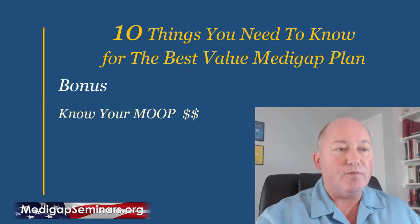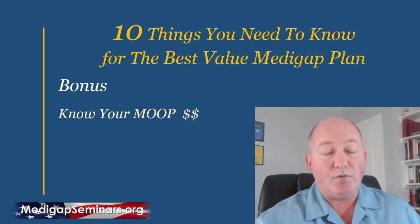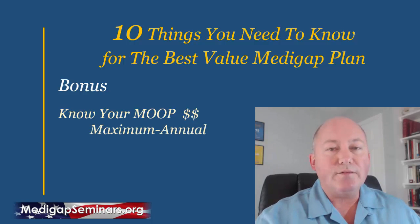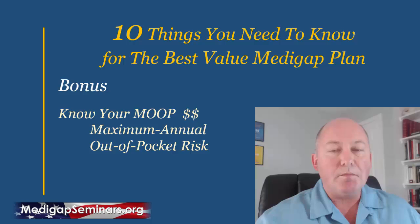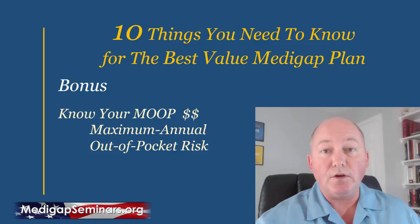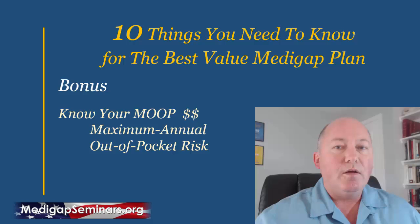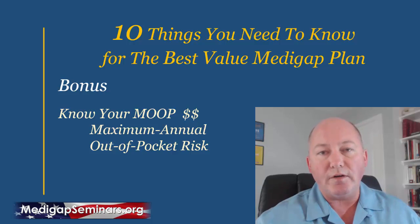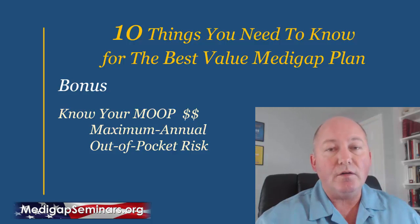As a bonus: to evaluate which is your best option when comparing a Medicare supplement to a Medicare Advantage plan, know your MOVE — your Maximum annual Out-of-pocket risk. Some Medicare supplement plans bring your maximum annual out-of-pocket risk to zero, some to just the Part B deductible of $166, and some slightly more. Medicare Advantage plans often have a maximum out-of-pocket risk between $6,000 and $10,000 a year. That's how you compare which plan has more coverage — by how much you're financially at risk if you need it and you're in the hospital.